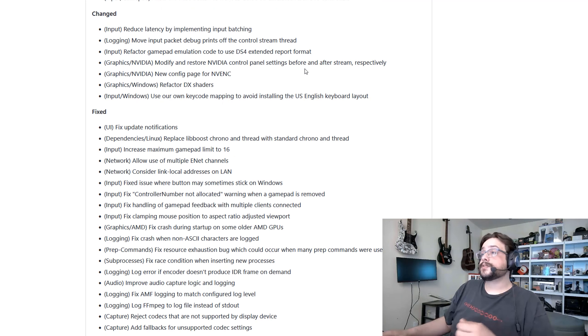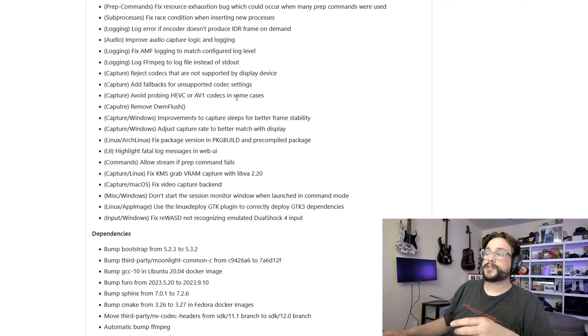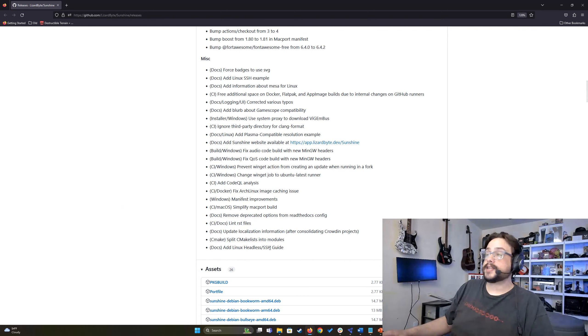As for changes and bug fixes, there's quite a bit. They've reduced input latency by implementing input batching — I've gotten some comments about input latency, so this will hopefully help. There's also been quite a few bug fixes and a lot of updates to the documentation, including a Linux headless SSH guide. This is super useful if you're installing Sunshine on a Linux server, specifically a cloud server, where you don't have a monitor connected — it teaches you how to get everything set up with that headless installation.